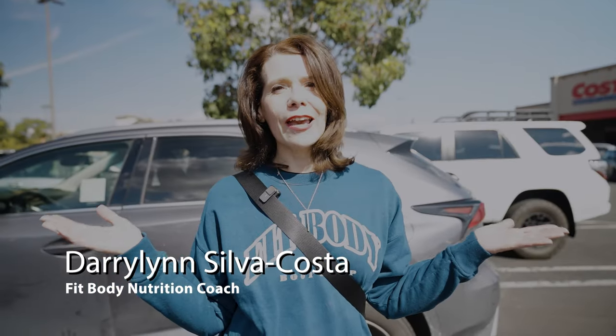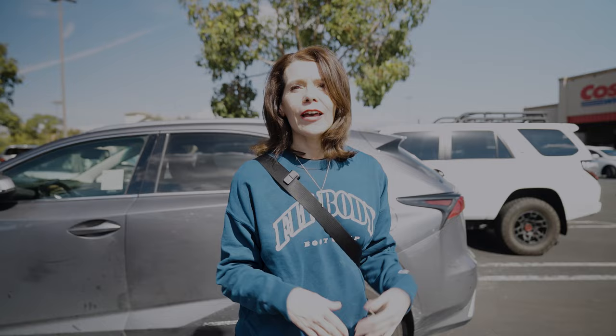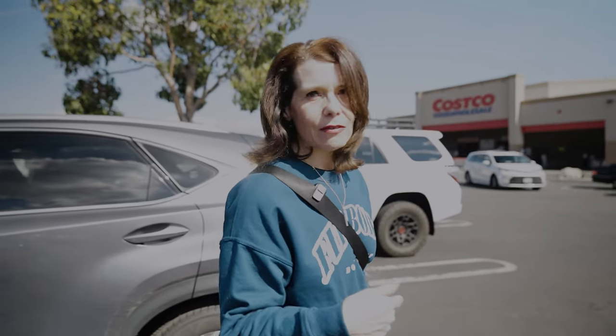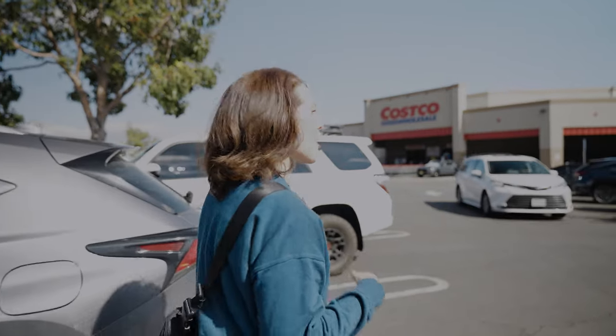Hey guys, I'm out here on a Sunday, finished my fit body workout. This week we have meal planning to do. Everyone needs to eat all week. Let's hit Costco. Let's figure out what we're going to be making this week. Keep our families in line, keep our schedules in line. Let's go.